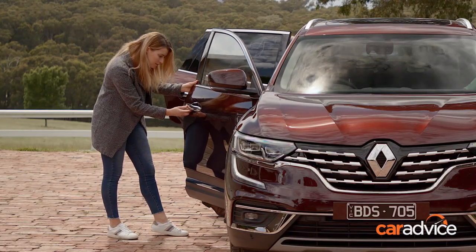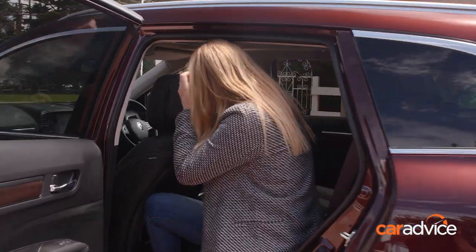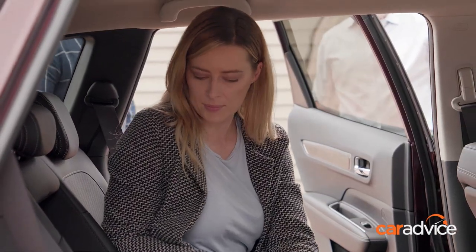My name is Jess. My husband and I have a daughter, Lily, and she's in Grade 3. We're both very active, so we really need a practical car. And we only have the one, so it really needs to do everything.